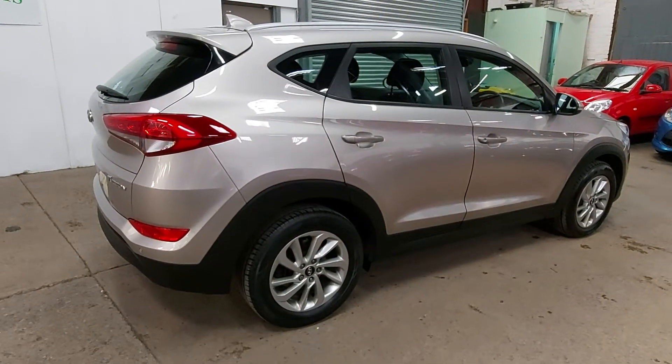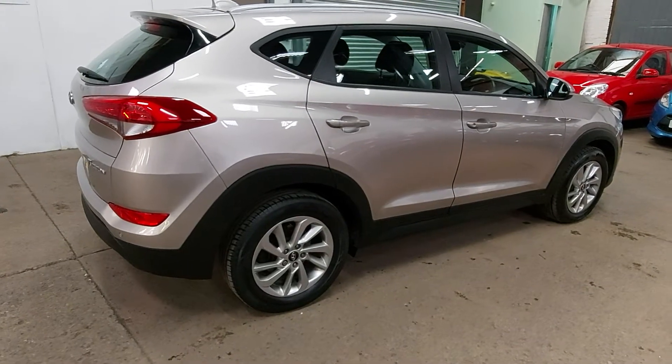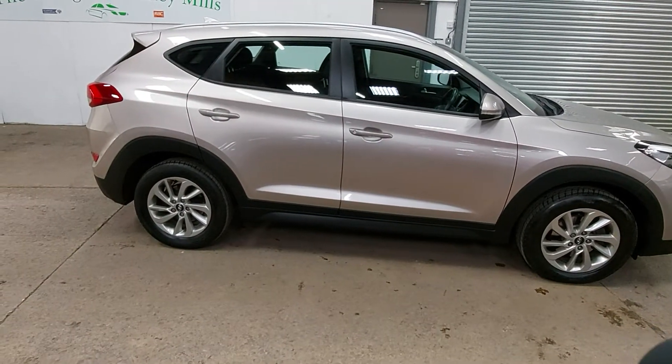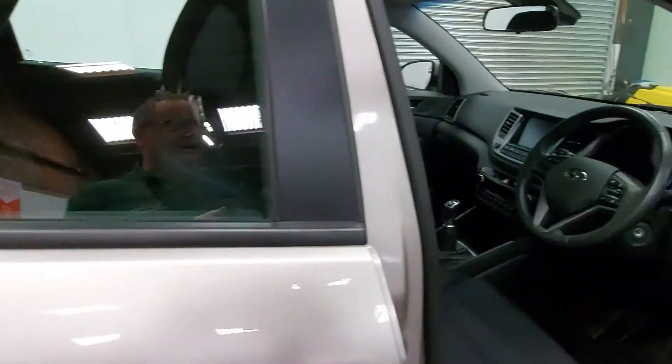We wanted to get the car advertised this weekend to show you what we've got in stock here at the moment. Lovely car, good colour combination, nice alloy wheels, everything in top order with it really. I don't think there's a mark on the car at all — it's been very, very well cared for.